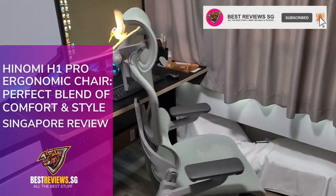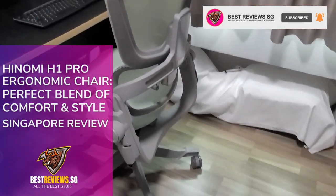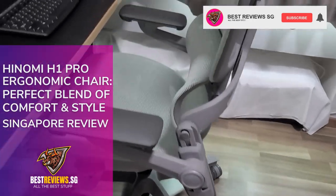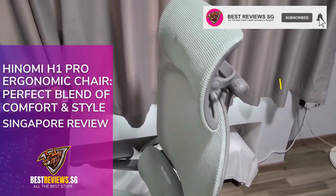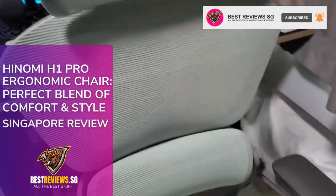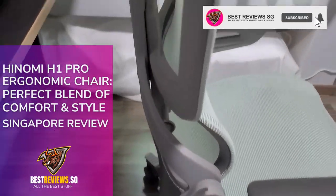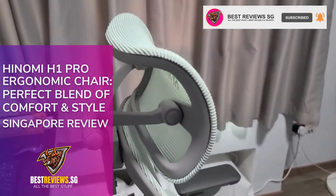Hi everyone! Welcome back to Best Reviews SG Channel. Today we're diving deep into a week-long experience with the premium Hinomi H1 Pro ergonomic office chair — sleek, comfortable, and branded as a game-changer for those with a desk-bound lifestyle. But the question on everyone's lips: is it worth your hard-earned money? Let's find out.